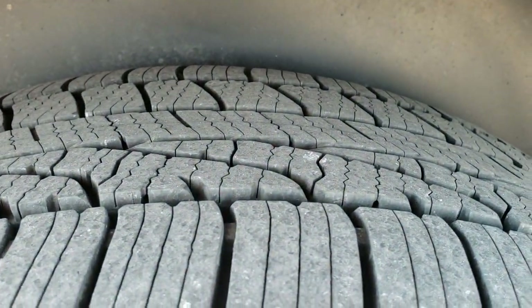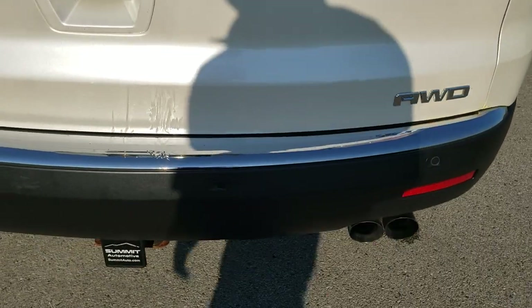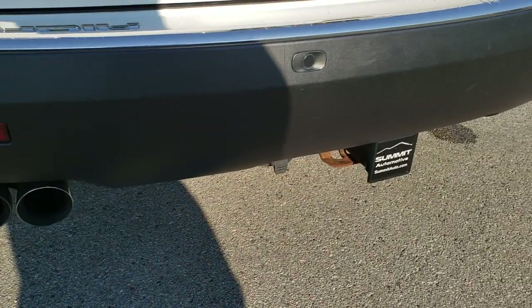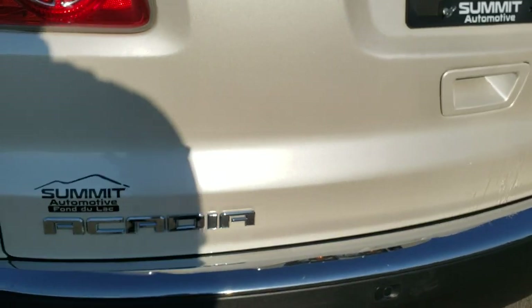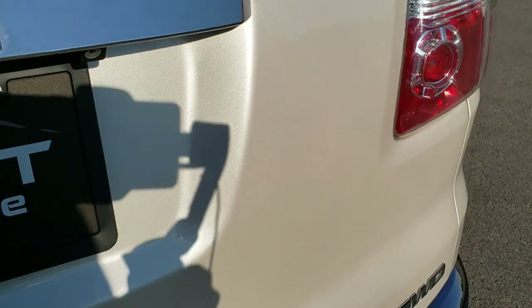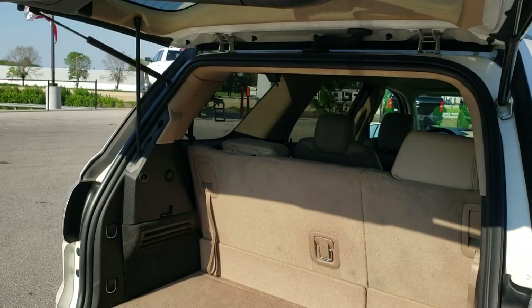The back tires have just as much tread as the front tires, and that back rim is in great condition as well. As we come around to the back of the vehicle, the rear bumper is in nice shape. It does have backup parking sensors and dual quad chrome-tipped exhaust. It also has a towing package with a receiver hitch and seven-pin wiring. The tailgate is in pretty nice shape — I didn't see any major dents or dings. And this is a power liftgate.